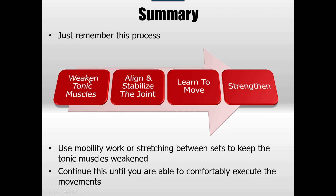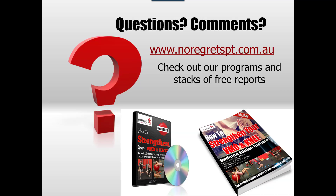In summary, remember the process: weaken your tonic muscles first, align and stabilize second, learn to move in a standing up pattern, and lastly, strengthen. Use all your mobility work between sets and continue this process until you're able to comfortably execute the movements automatically. That's when you probably won't need to do this so much anymore — you'll just be constantly flicking between mobility and strengthening. If you want more detail, there's an hour-long video and a report available on our website covering over 60 exercises. Hope this helps. See you on our next video.